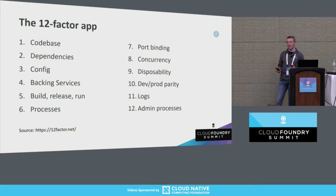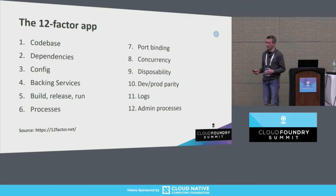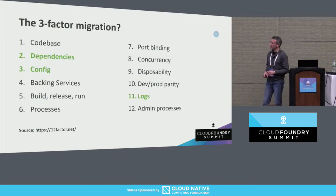By show of hands, how many folks have heard of the so-called 12-factor app or 12-factor application? For those who haven't, this is a way of thinking about software — a set of architectural patterns for developing code that runs in Cloud Foundry. You could also say it's a way of thinking about an existing application and measuring its suitability to run in the cloud. We don't have time to go through all 12 today, and for our purposes — migrating a legacy application — some of these are more important than others. We're going to focus on three today.